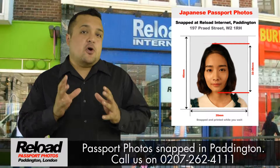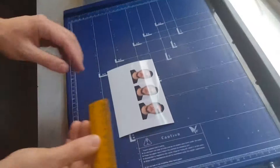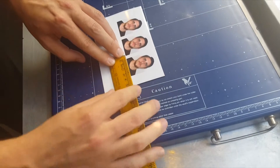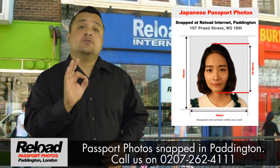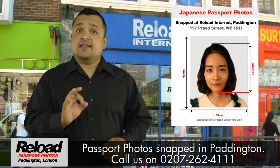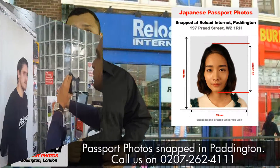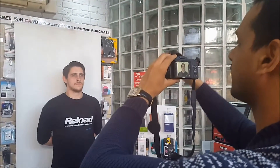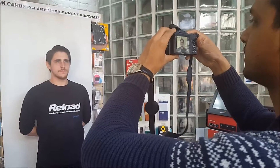Reload Internet will always ensure that your Japanese passport photos have an overall size of 45 by 35mm and the distance from the chin to head will be 32 to 36mm. The head size in the picture from the top of the photo must be between 2 and 6mm. With Japanese visa photos, either 50mm by 50mm or we can take a 45 by 35mm.